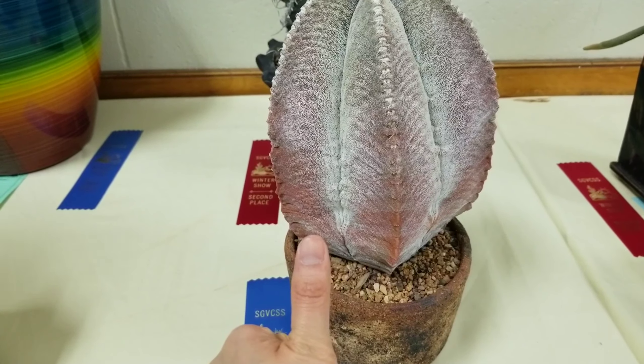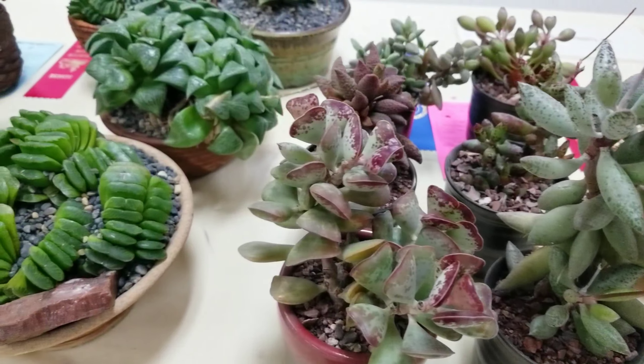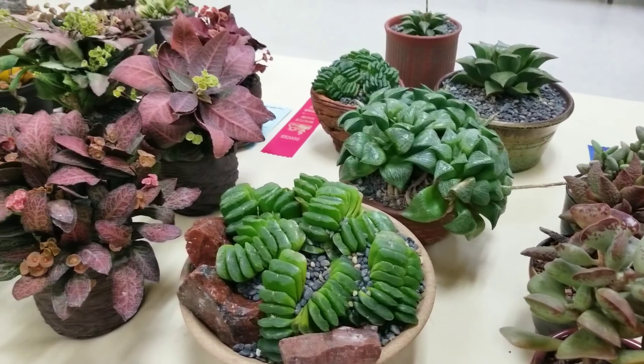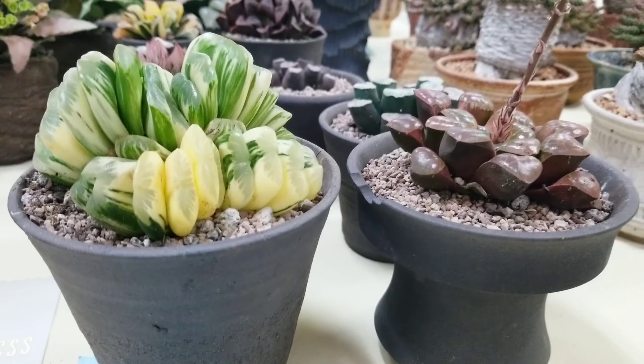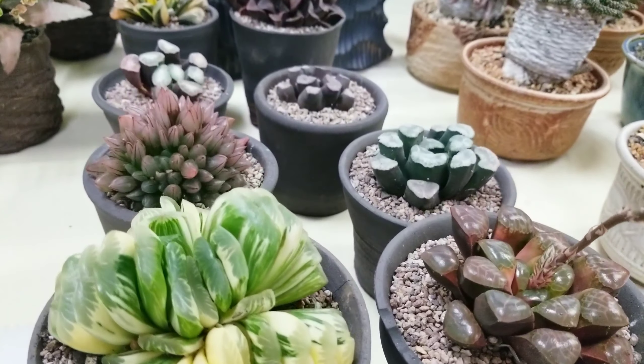Last but not least, a massive astrophytum with my thumb for scale. So that marks the end of my little commentary of this event. I kind of ran out of interesting or creative metaphors halfway through to describe the plants, but hey, I hope you enjoyed it.